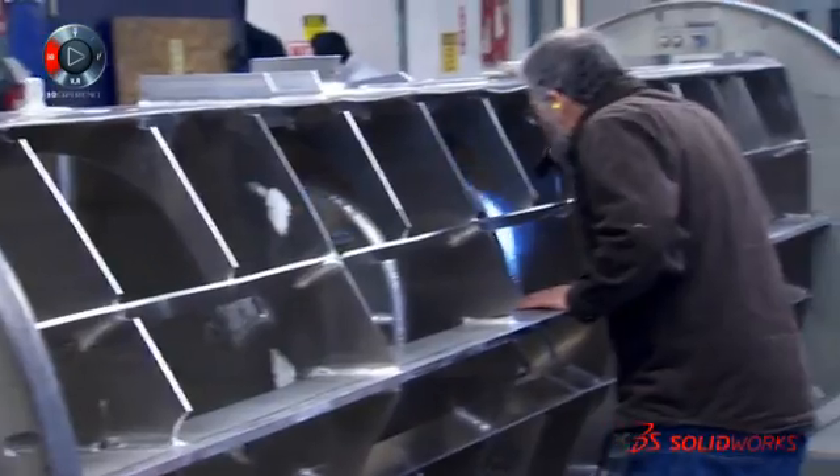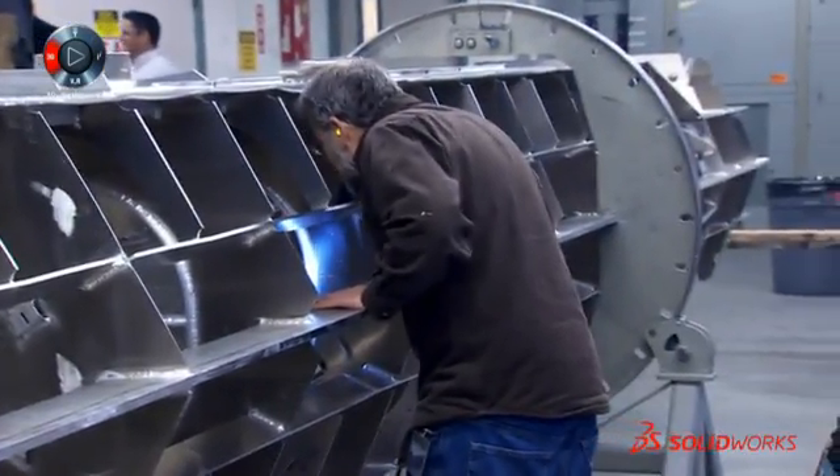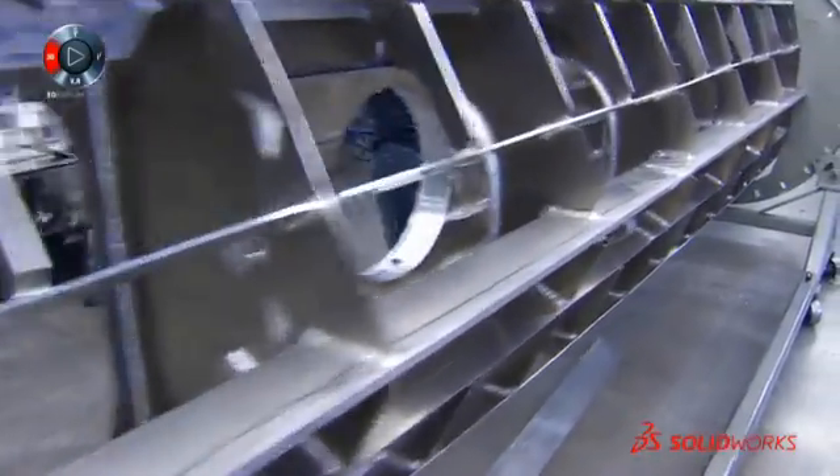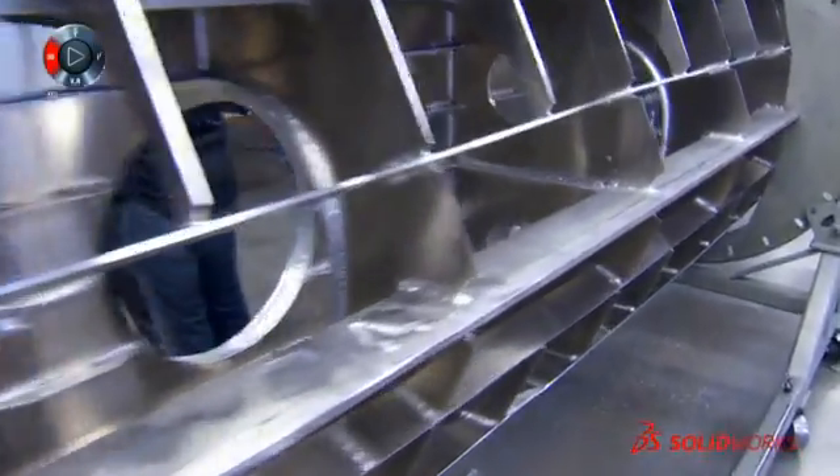There are a couple things that we do to build better boats in our paperless environment. On all of the plate, we laser etch all the lines where every piece of plate touches up against another piece of plate.